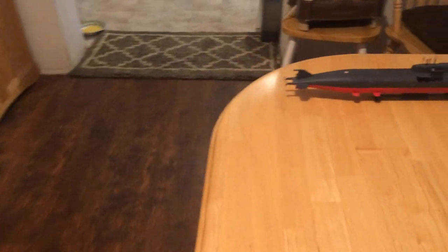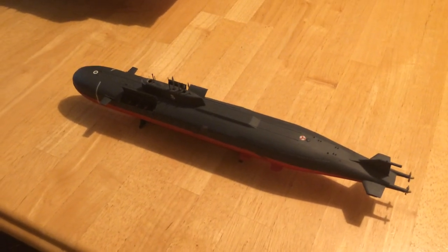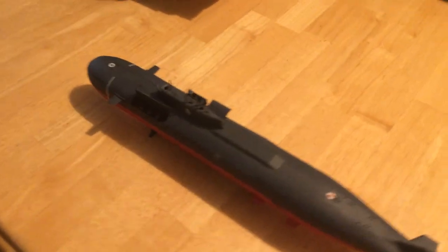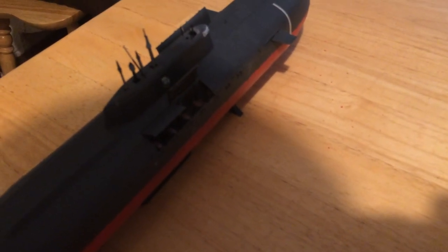I also have an Oscar II SSGN. This is a submarine that carries anti-surface missiles, and it's designed to be a vessel that attacks carriers. They have several of these left from the Cold War.